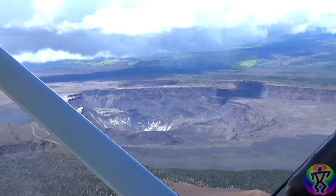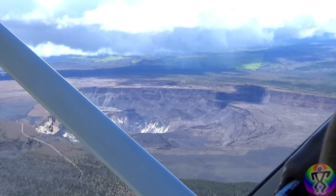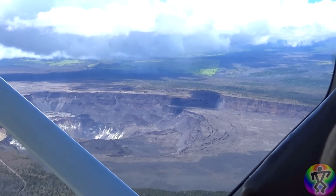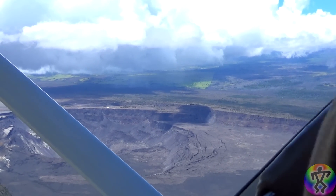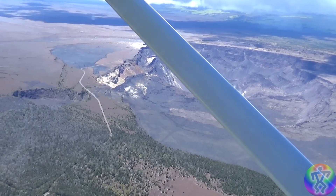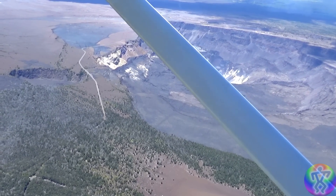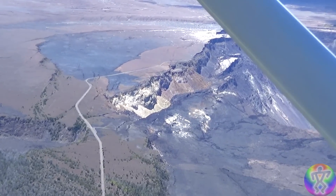As we approach the summit crater, I just want to make a quick mention because I had forgotten earlier — this video and the photographs I'm going to show you are from August 31st, 2019, unless otherwise stated, because there are some new photos from the USGS that were released on the 2nd, and we will be taking a look at those as well.